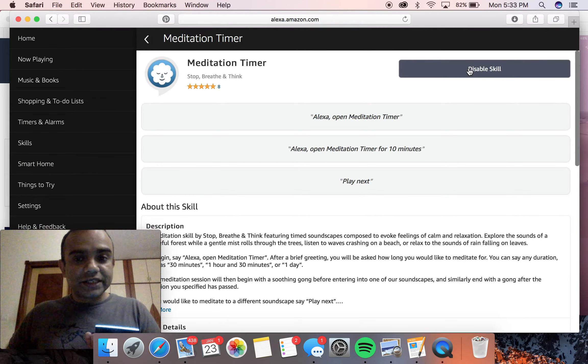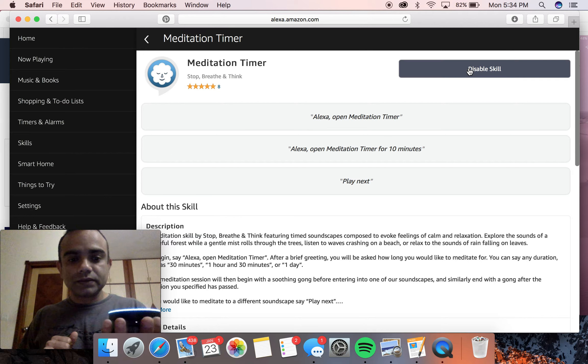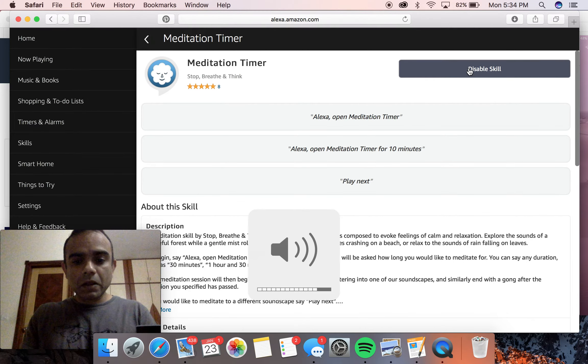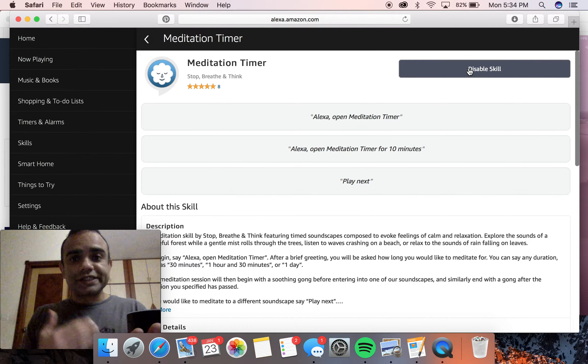Now let's see it in action. I'll say: Alexa, open Meditation Timer. Alexa responds: 'Welcome back to Meditation Timer by Stop, Breathe and Think. How long would you like to meditate for?' I say: one minute. It starts with a gong and then begins one minute of surf sounds. I hope you can hear this — that's the sound that plays.